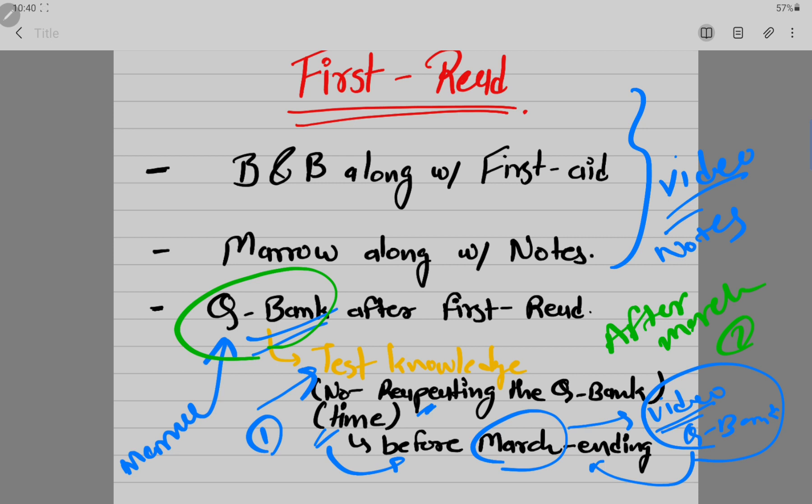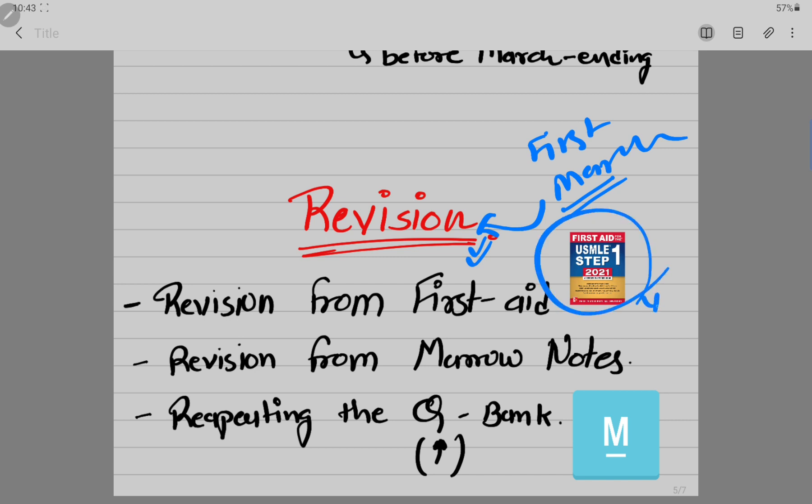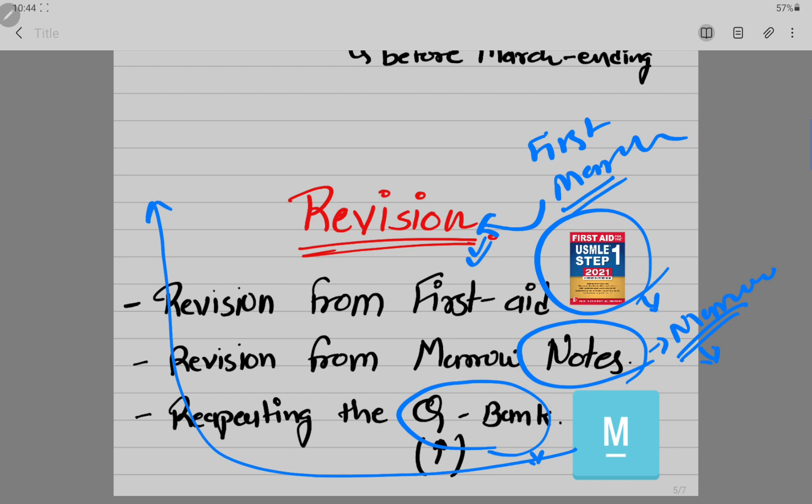After March, I will start the revision phase — repeating all the QBanks a second time since by then I will have completed all my First Aid and will be in revision mode. In revision I'll go through all First Aid topics and all the notes I've made from Mero's notes, which will make it fast to revise everything. One important thing to also do is the Pulse feature in Mero — I've heard that in competitive exams like NEET and FMGE there are questions from Pulse, so preparing from it gives you extra information for better performance.